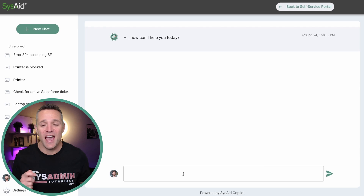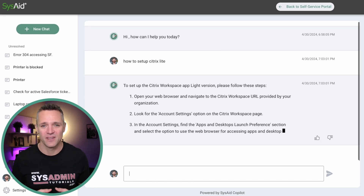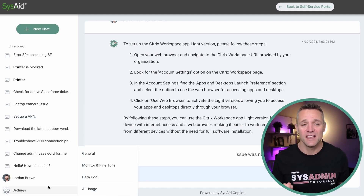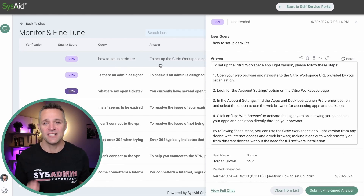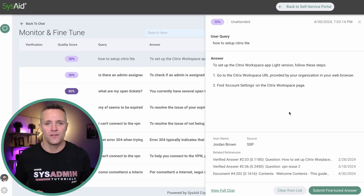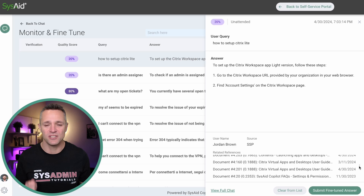Now it's time to have some fun. With the document we just uploaded, we're going to ask the AI chatbot how to set up Citrix Lite — which is based on that PDF. In a matter of seconds, we're presented with the answer. To determine whether an answer came from the large language model or a data set, as an admin we click on Settings, then Monitor and Fine Tune, where we can see our user queries and the quality score. The lower the percentage, the lower the quality of the answer. Clicking on an entry lets us fine-tune the answer by adding or removing sentences or paragraphs, and future answers will reflect this update. Under Related References, you can see what the AI chatbot used to determine the answer.